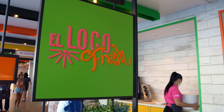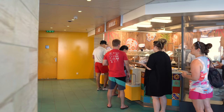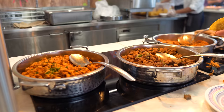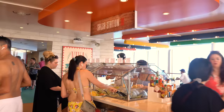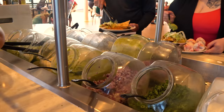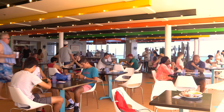Another new venue on Oasis is El Loco Fresh — a complimentary venue offering tacos, burritos, chips, salsa, and guacamole. It's buffet style, so you just grab your plate and customize however you want. I personally love the salsa station and prefer as much guacamole as humanly possible. The tacos are endlessly customizable and it's just a phenomenal option.